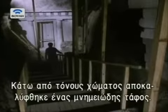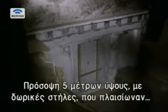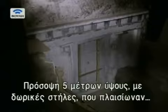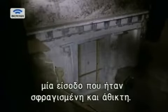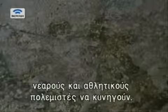Tons of earth were cleared to reveal a monumental tomb with a façade over five metres high. Its Doric-style columns framed a door still sealed and intact. Above the door, a mural where youthful riders and athletic warriors hunt in a winter landscape.